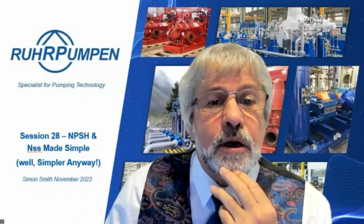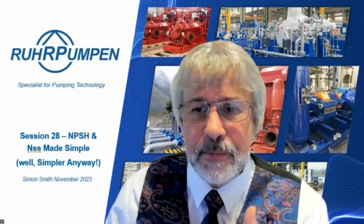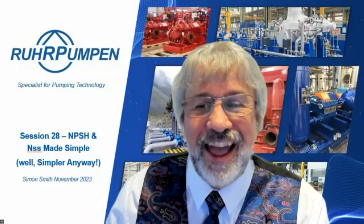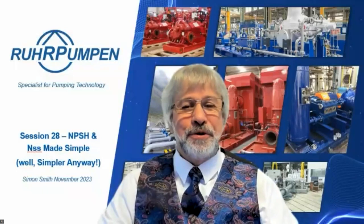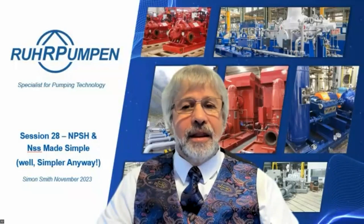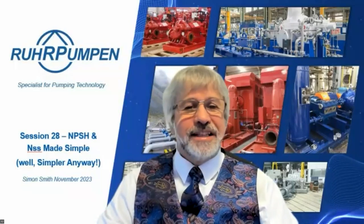Subhaji Das asks: why does NPSH cavitation form on the underside of the vane and not on the other side? I can't fully answer that right now but I'll answer it in writing with a bit more thought and reading.